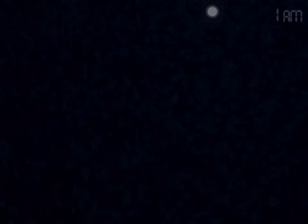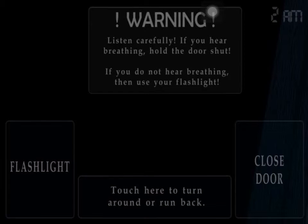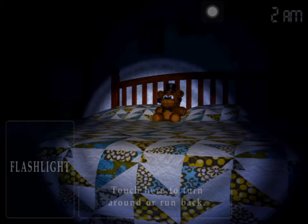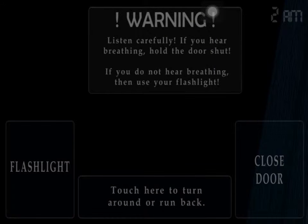Oh my God, I'm so scared right now. Is there anything in my closet? Nope. Is there anything on my bed? No, there's nothing on my bed. This is really scary. It's two o'clock. Hopefully I won't die on the first night. There's nothing here — you really need to listen out. My bed's okay, with my Freddy toy. Do I hear anything? Nope, there's nothing yet.